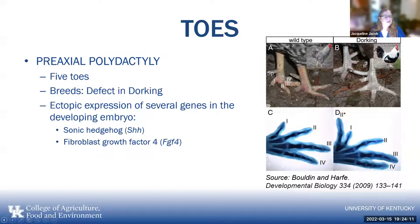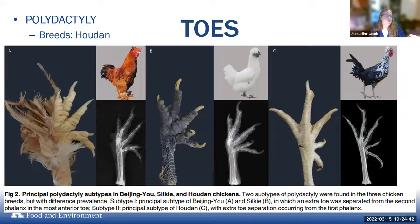In the Dorking, the extra toe came about through ectopic expression of several genes in the developing embryo, including the sonic hedgehog and fibroblast growth factor 4, resulting in a slightly different way of getting that extra digit. The Houdan has another way of doing it as well. All three ended up with five or more toes, but the genetics involved seem a little different — the Beijing and Silky are similar, but the Houdan is definitely different.